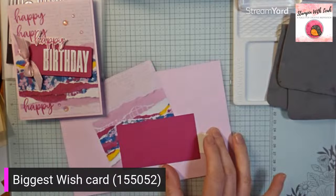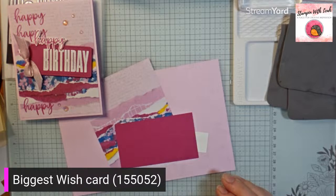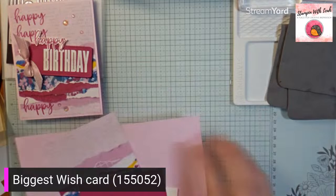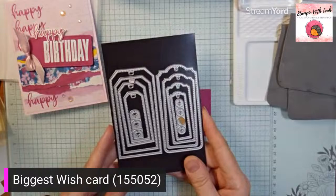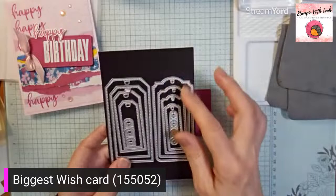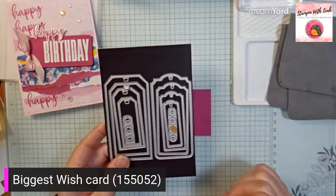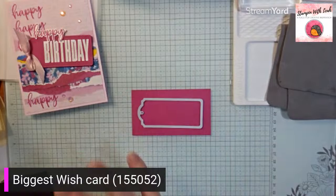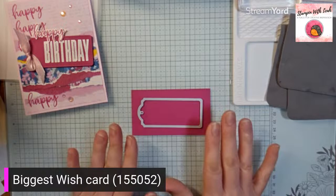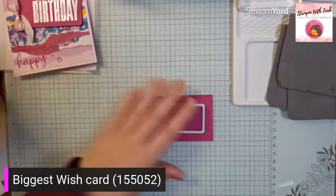I am using almost exclusively retiring products with the exception of our card stock. Now our card stock is going up slightly in price, so if you do have favorite colors, I would grab them now before May 1st because the price will be going up. So we're going to start with our piece of Berry Burst card stock. And I'm going to be using one of my favorite die sets that unfortunately are also retiring — these are the tailor made tags. They're so much fun because you've got two different styles of tags in different sizes, and little pieces to decorate the holes. I'm going to use the second largest size — the largest just gets a little too big for the card front for this particular cut.